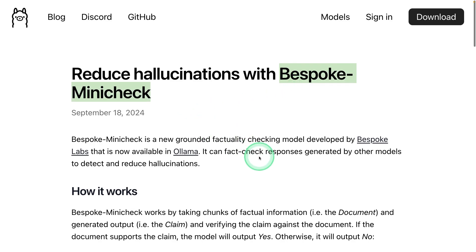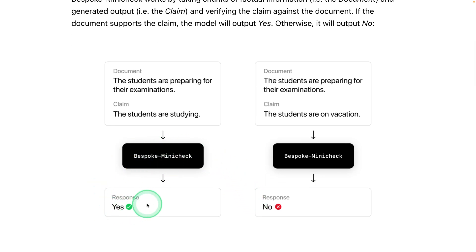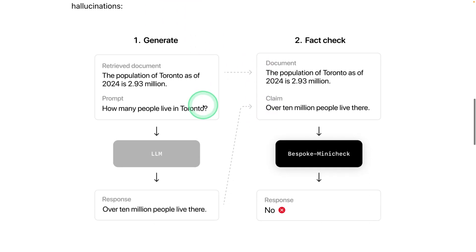Next, we have the Bespoke Mini Check model to reduce hallucination. You can pass a document and a claim, and it checks whether the claim is a hallucination or not. It's mainly used for RAG use cases. As shown in the example, the LLM's response said 10 million people, but the original source says 2.93 million — this model catches that hallucination and flags the response as incorrect.